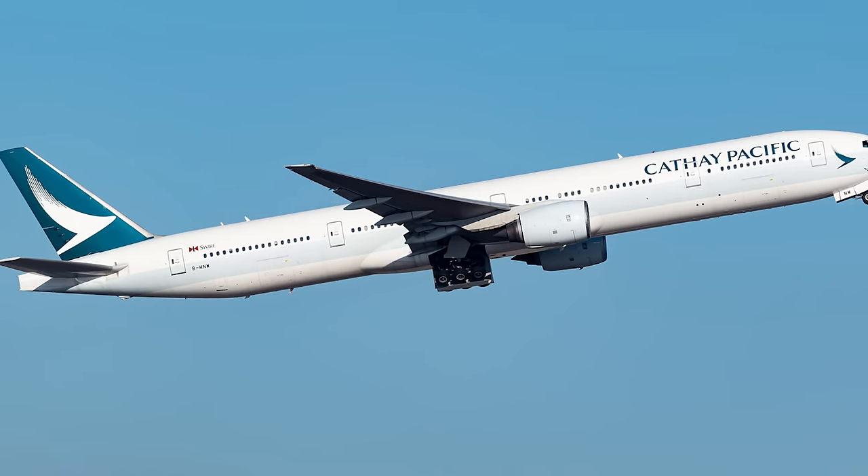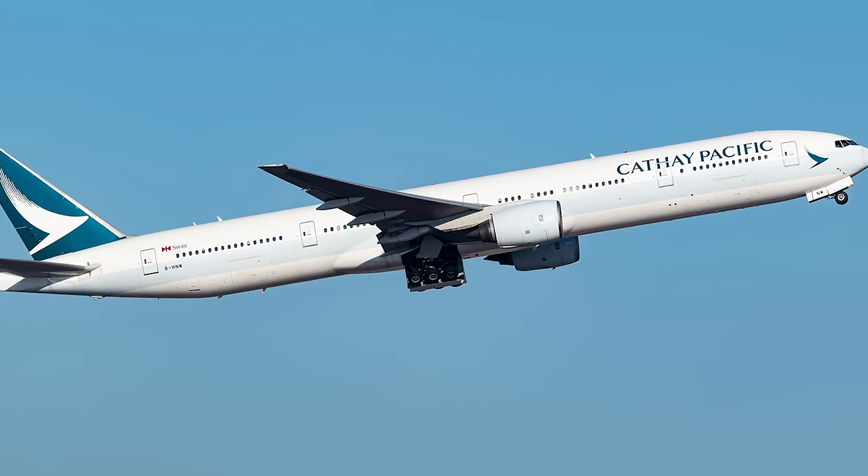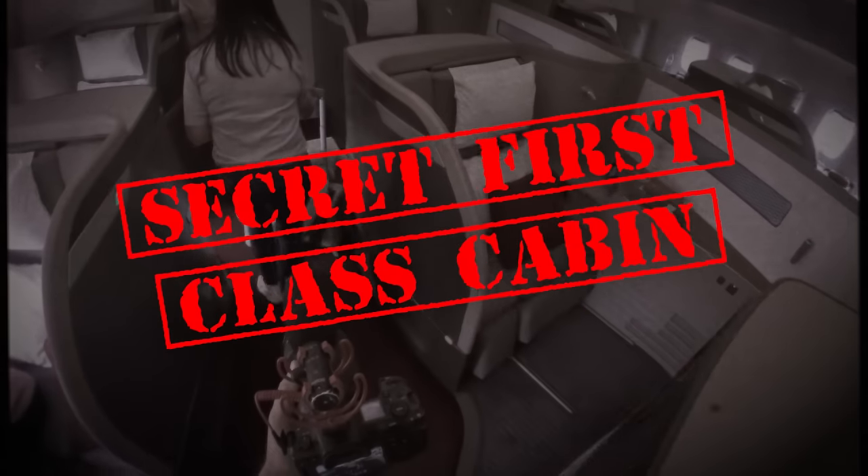G'day. Today I'm travelling on a Cathay Pacific Boeing 777 with a secret first class cabin that's not sold as first class. How does that work?